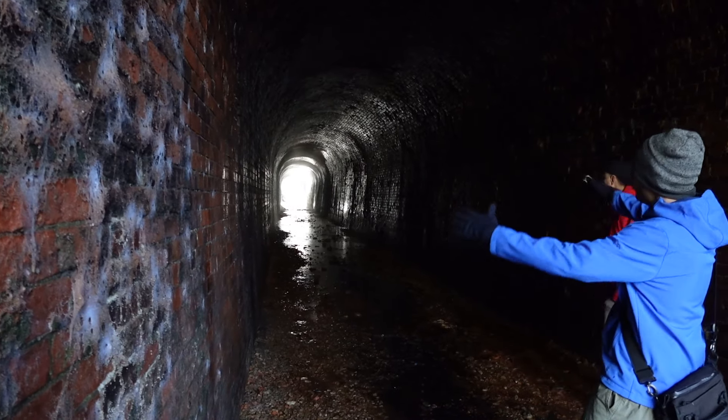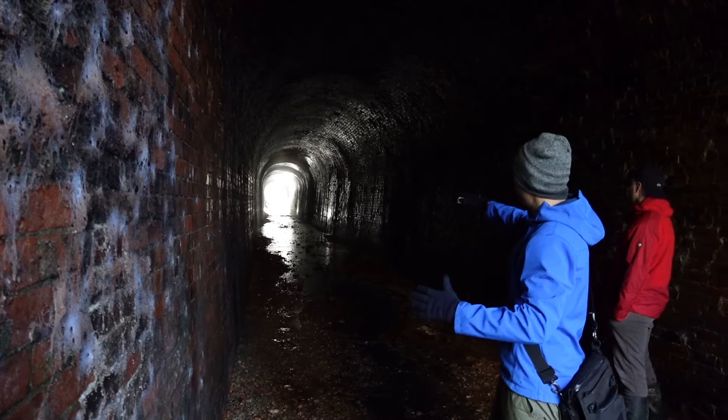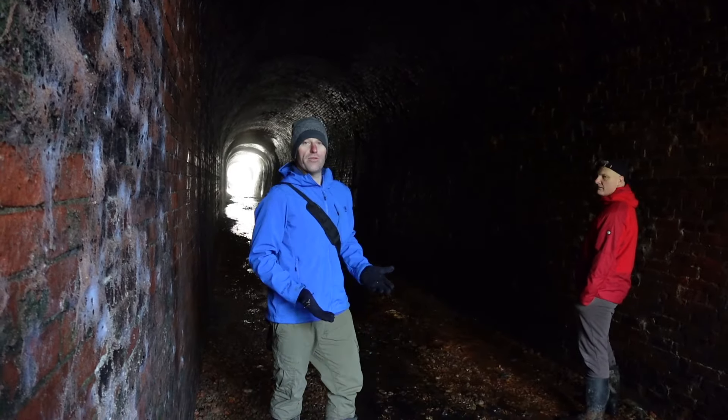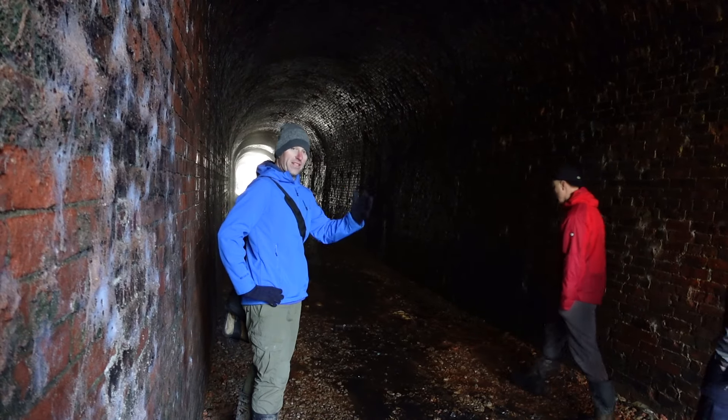Kind of like the horseshoe shape - I know all the tunnels were that shape, but these early ones - they taper off at the bottom. They come in, don't they? That's right.